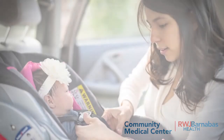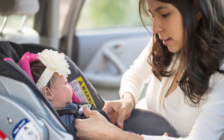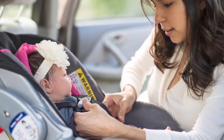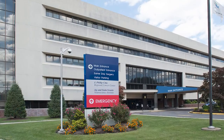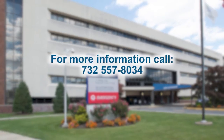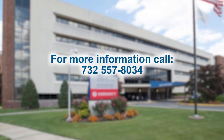Heading home: all newborns must be placed in an infant car carrier prior to being discharged from the hospital. Please bring an outfit that will accommodate a five-point harness car seat closure. Thank you for visiting Community Medical Center. To learn more about our mother-baby services, call 732-557-8034.